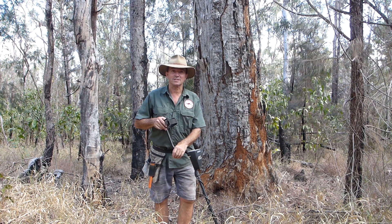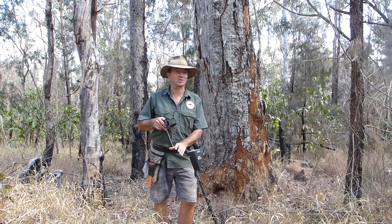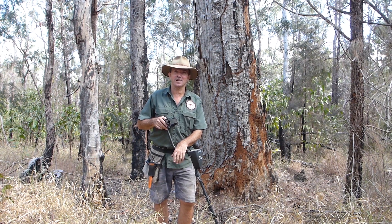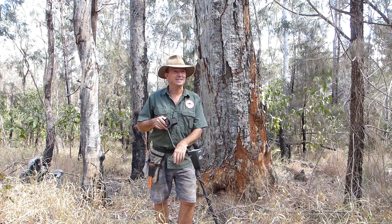G'day everyone, it's Warren from NQ Explorers. Today another World War II relic hunt. This site we haven't visited for about three or four years. Always a lot of grass in here but it changes every year so there's always a chance of getting some good finds in here. Coins, badges, rising suns if we're lucky, lots of .303 ammunition, that sort of thing.